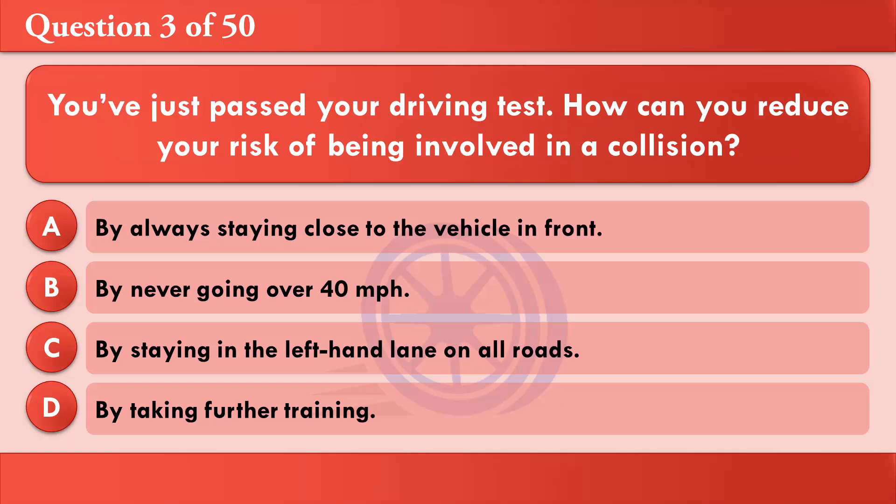You've just passed your driving test. How can you reduce your risk of being involved in a collision? A: By always staying close to the vehicle in front. B: By never going over 40 miles per hour. C: By staying in the left-hand lane on all roads. D: By taking further training. The correct answer is D: By taking further training.